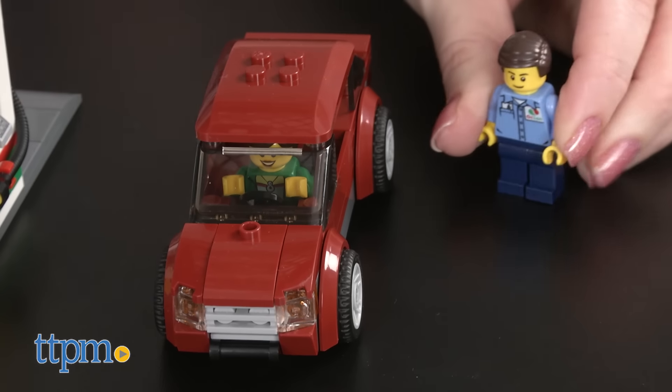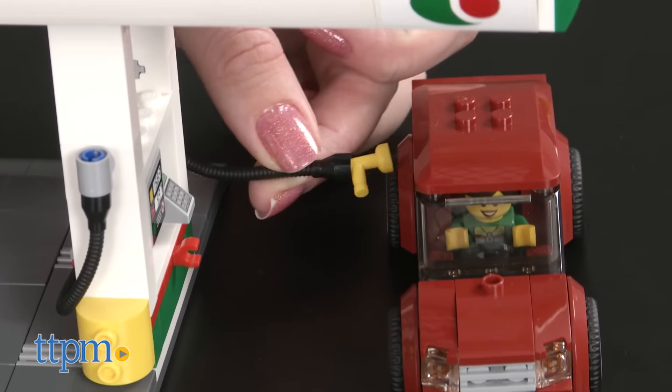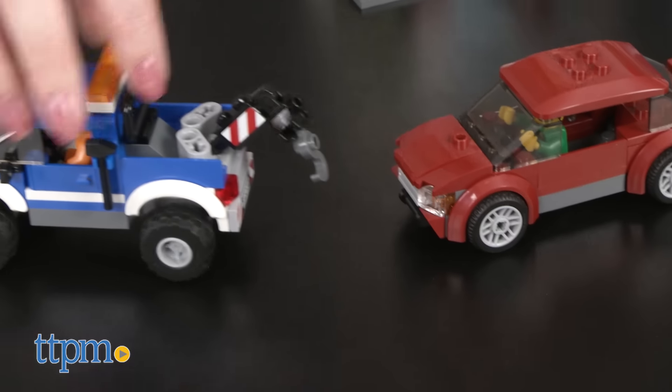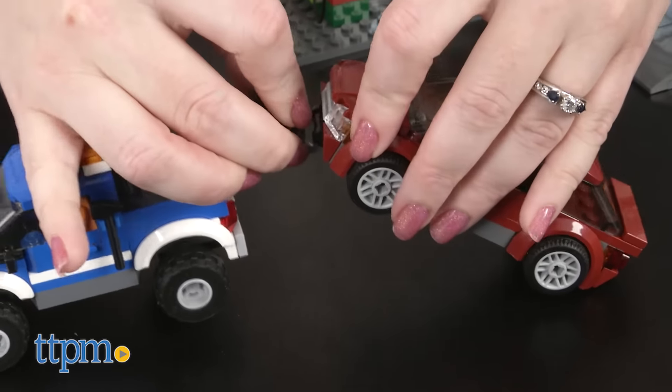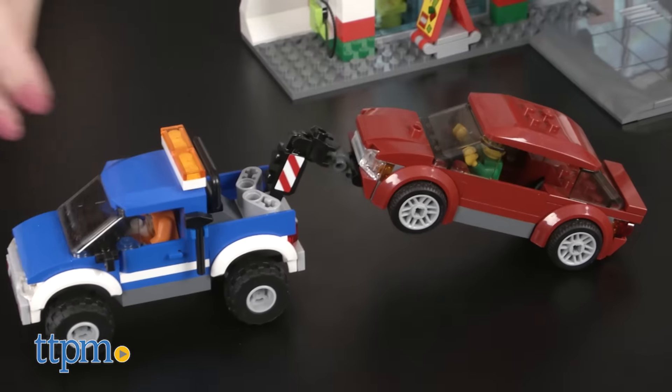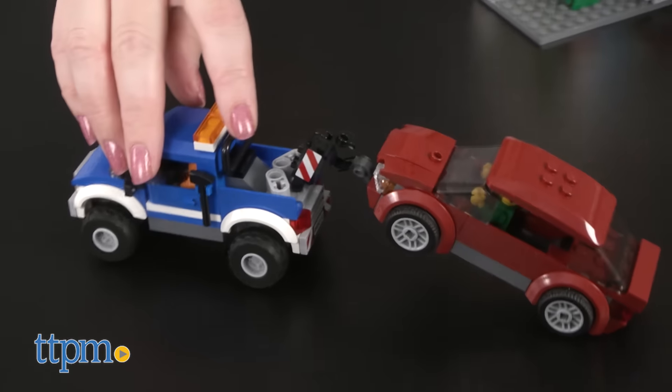But kids are really going to like that they can build this Lego set in two different ways. Each model has lots of fun elements that allow kids to play out everyday automotive adventures, and the amount of detail in each model is really impressive too. This set provides lots of opportunities for creative building and imaginative roleplay for ages 7-12.